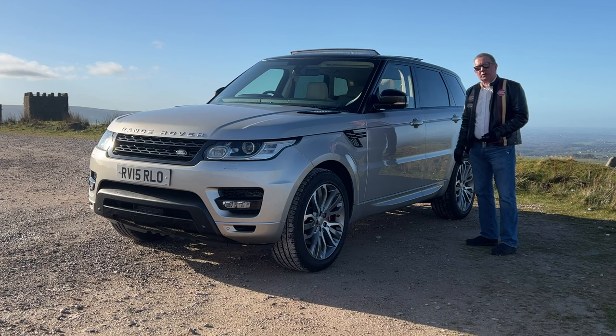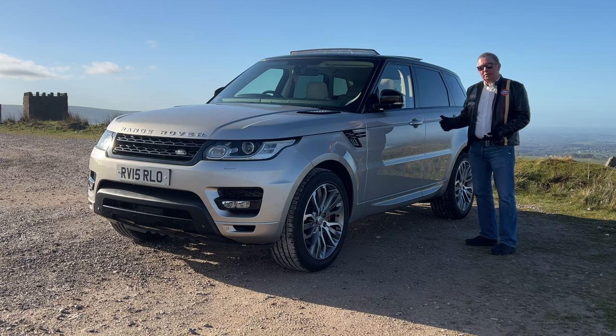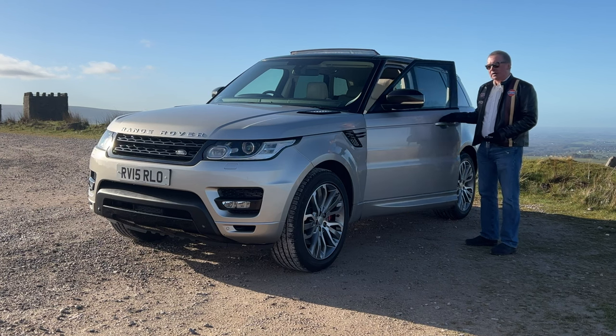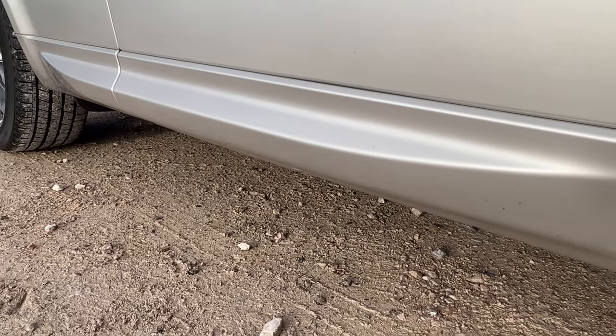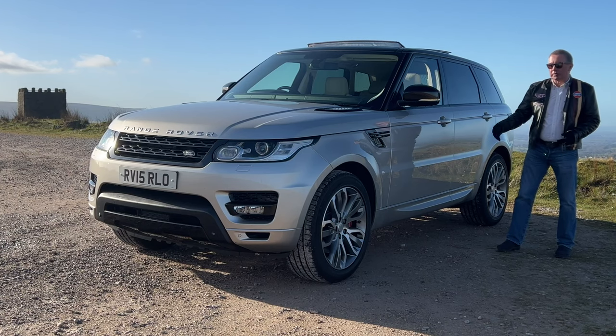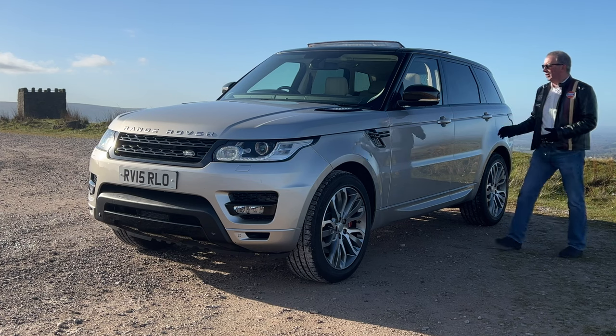There are power-folding door mirrors. When you come back to the car, just put your hand behind the handle to open the door, as long as you've got the key on you. We've got sill protectors and door bottom protectors — they're colour coded too. The colour is Aruba Gold Metallic, a lovely colour.